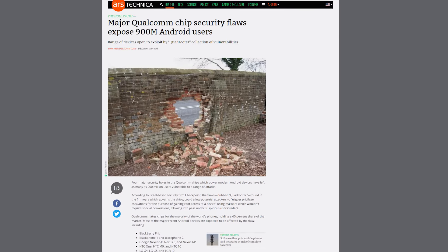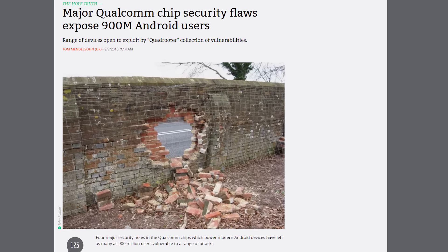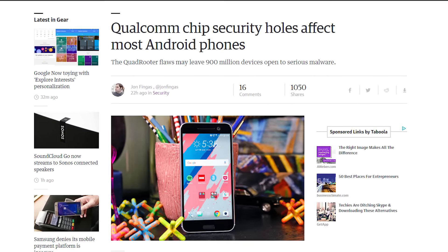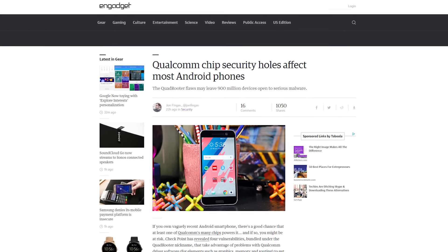A total of four security flaws have been discovered for Android smartphones with Qualcomm chipsets. Checkpoint, an Israel-based security firm, is calling the flaws Quadrooter, and they're saying that the flaws can be found in the firmware which governs the Qualcomm chips. These flaws could allow potential hackers to gain root access to a device. There could be as many as 900 million users left vulnerable.